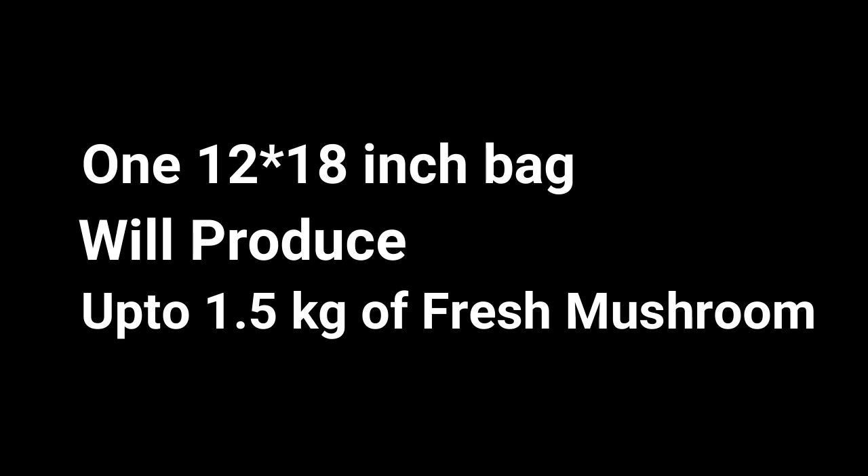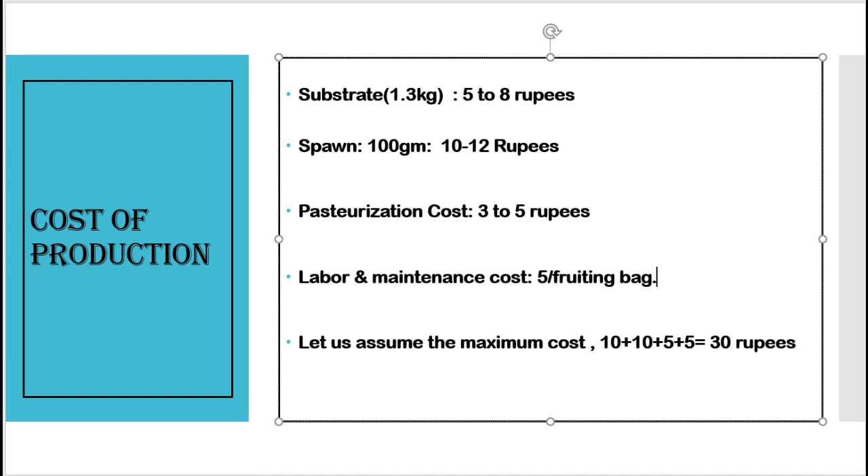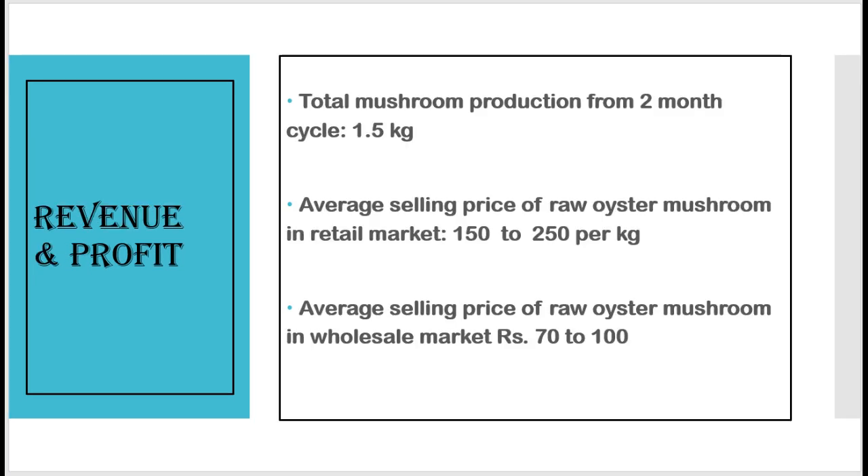For profit calculation, one fruiting bag of size 12 to 18 inches can produce 1.5 kilograms of fresh mushrooms. Input costs for one fruiting bag include: substrate at 1.3 kilograms costing 5 to 8 rupees, spawn at 100 grams costing 10 to 12 rupees, pasteurization cost 3 to 5 rupees, and labor and farm maintenance cost 5 rupees per bag. Total maximum cost per fruiting bag comes to 30 rupees.